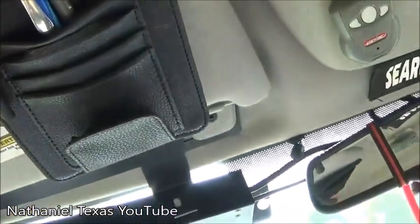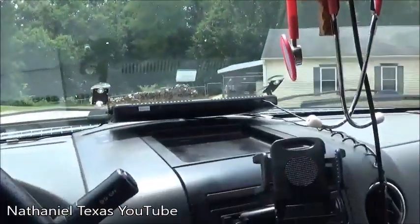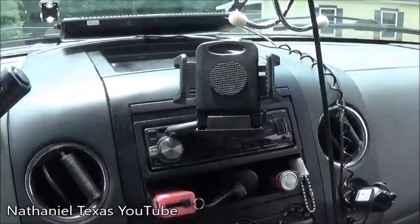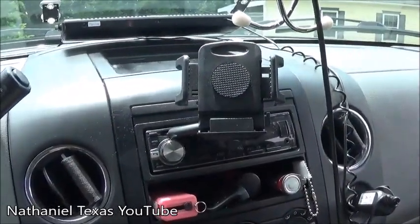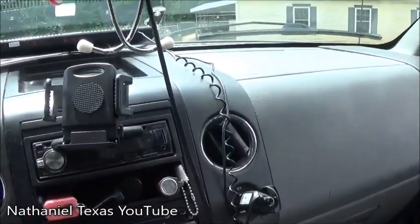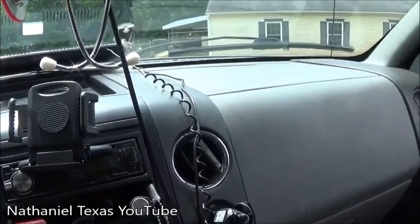Up here on my visor I have some stuff — holds business cards and a couple pins. These are my lucky pins I always work an ambulance with. These dash lights and everything will be linked in the description for where I bought them from — about 90 percent of the stuff is from Amazon.